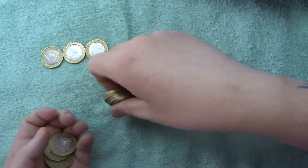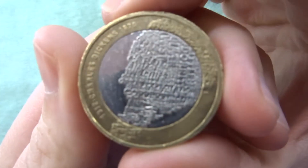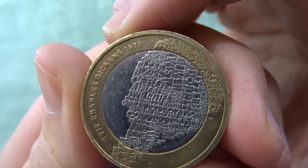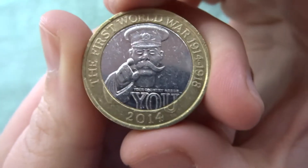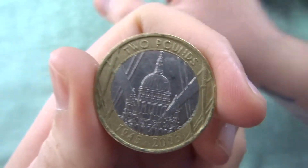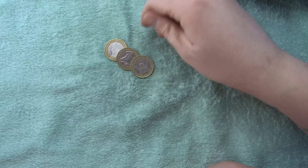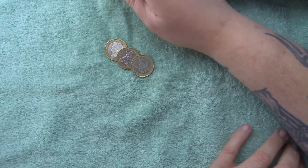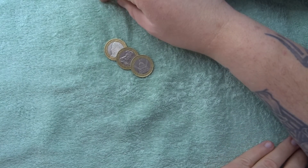I do like the Charles Dickens one. I like that the silhouette of him is actually made of words or quotes from his books. So we've got a three-find video: Charles Dickens, World War One, and World War Two. Nothing super rare — these are quite common ones to find, to be honest — but still, they don't let us down.